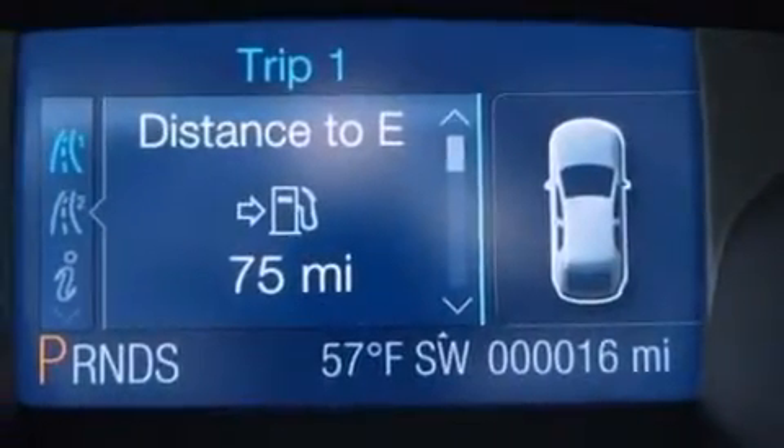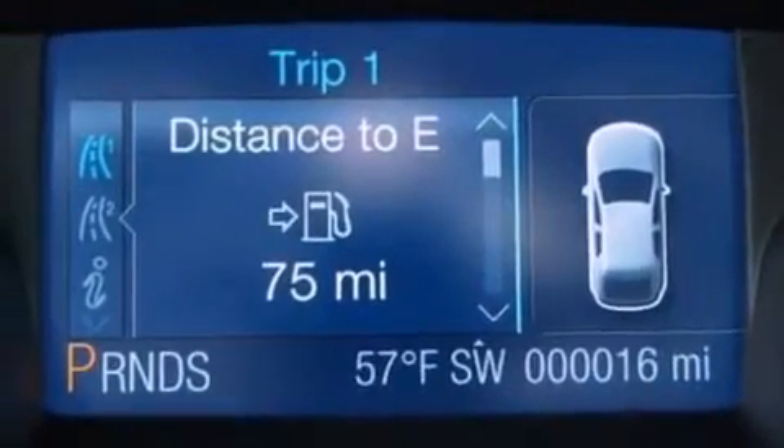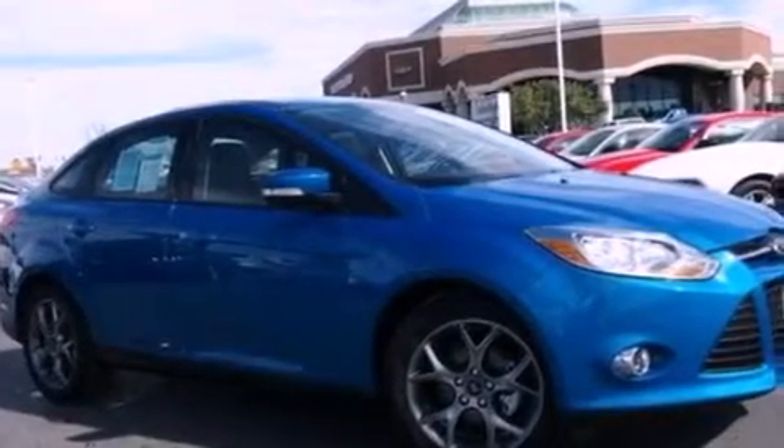Additional features include a passenger side vanity mirror, privacy glass, dusk-sensing headlights, a keyless entry system, and air conditioning.